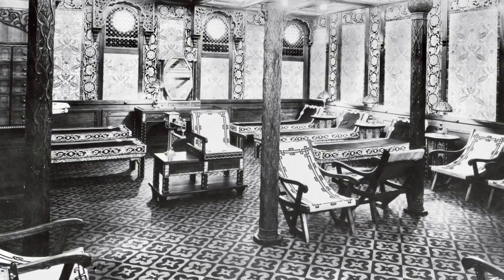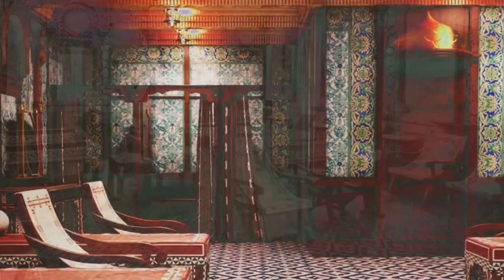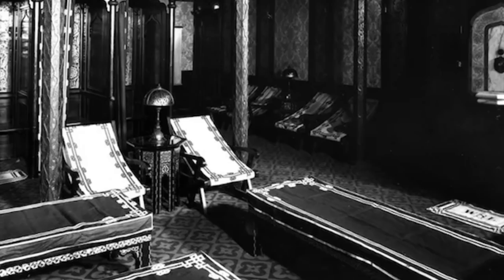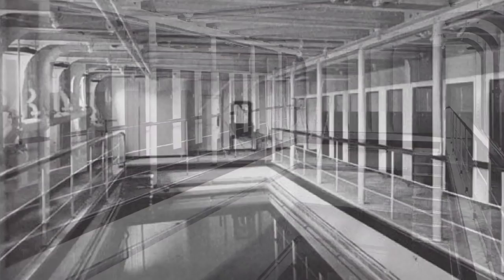Unique to Titanic was the inclusion of a spa complex known as the Turkish Baths, where passengers could get massages, go for a relaxing dip in the saltwater pool, or sit on the electrically heated bed to help with their aches and pains. The Turkish Baths suite had a steam room, hot room, cool room, electric bath, temperate room, and two shampoo rooms. Several service waiters were always there to assist. The baths were segregated by sex, and there was a charge of $1 per person for admission. In addition, a heated saltwater swimming pool was located across the corridor. Passengers could change in the dressing rooms and take showers in the stalls along the sides of the pool.